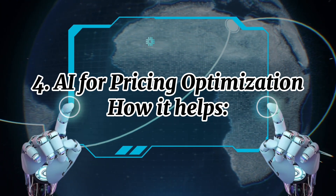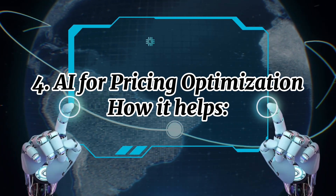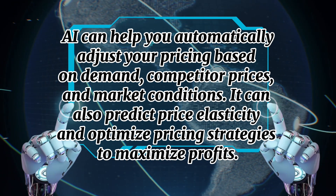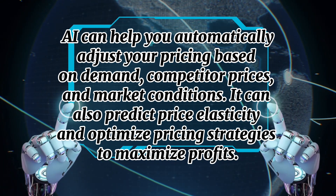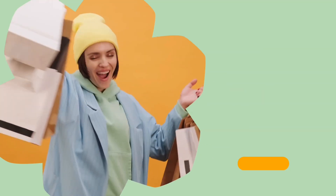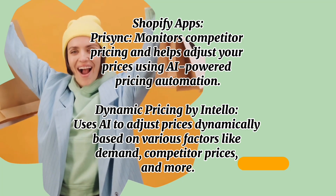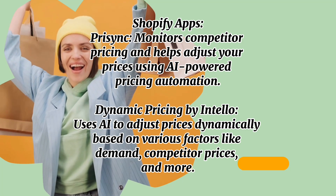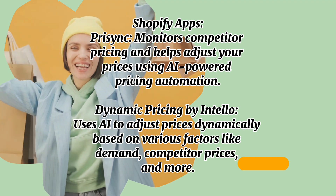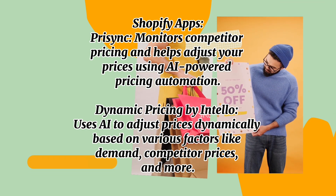Number four: AI for pricing optimization. AI can help you automatically adjust your pricing based on demand, competitor prices, and market conditions. It can also predict price elasticity and optimize pricing strategies to maximize profits. Shopify apps include Prisync, which monitors competitor pricing and helps adjust your prices using AI-powered pricing automation, and Dynamic Pricing by Intel, which uses AI to adjust prices dynamically based on factors like demand and competitor prices.